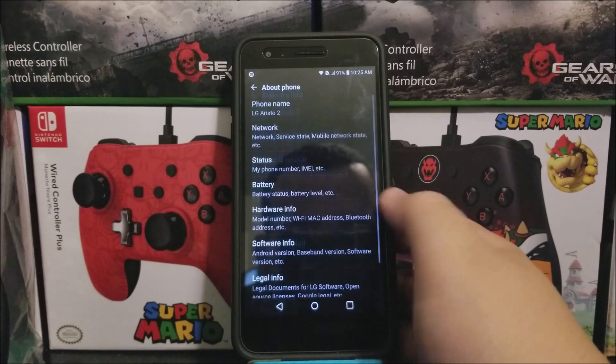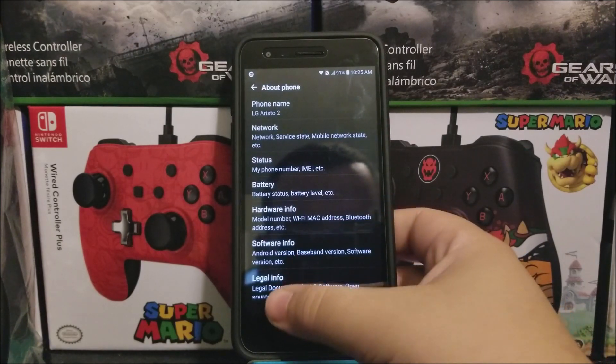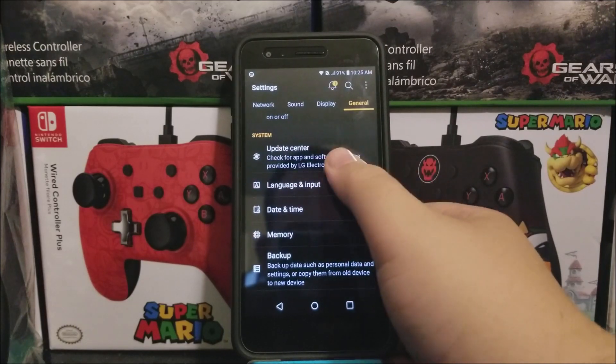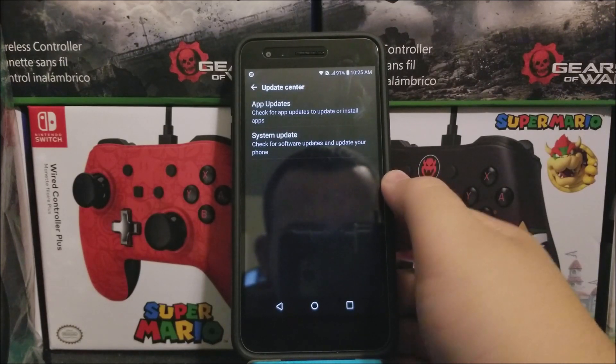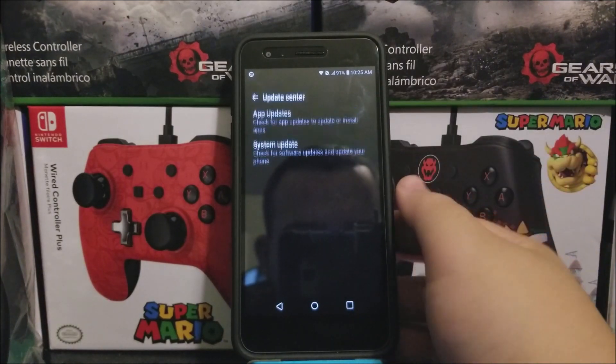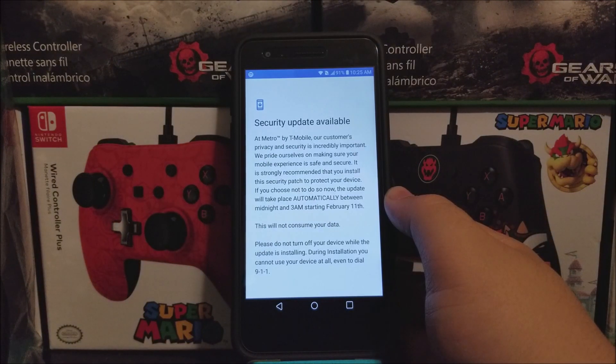So now let's go back, go back again, and tap where it says Update Center, then tap where it says System Update, then check for update — and then you're going to get this window that says Security Update Available.